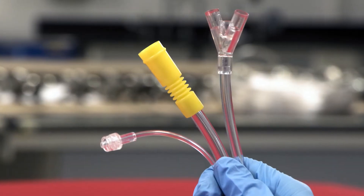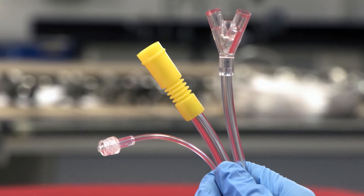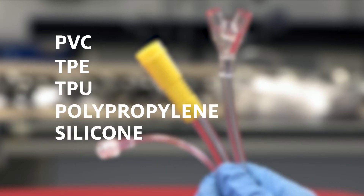Flexible tube bonding is used extensively in medical devices. Materials include PVC, TPE, TPU, polypropylene, silicone, or fluorinated materials such as FEP.